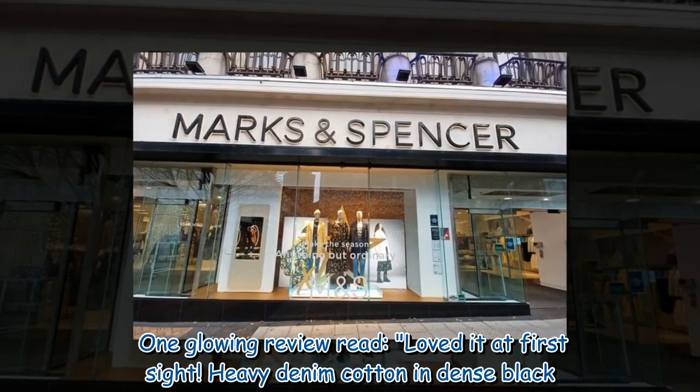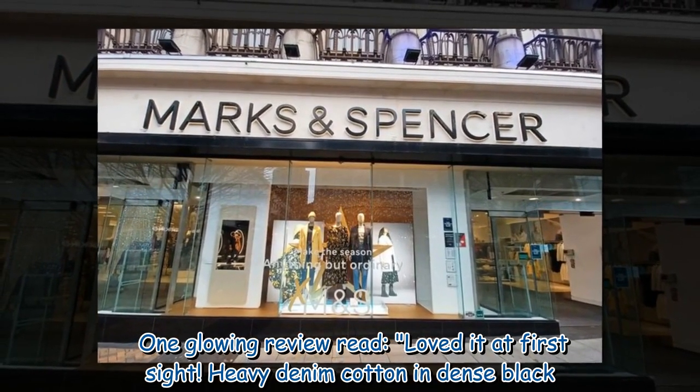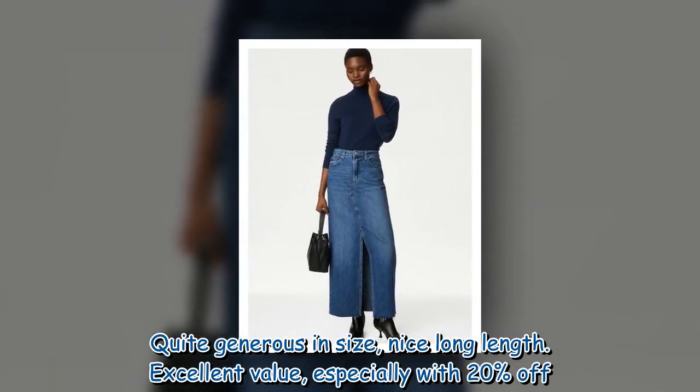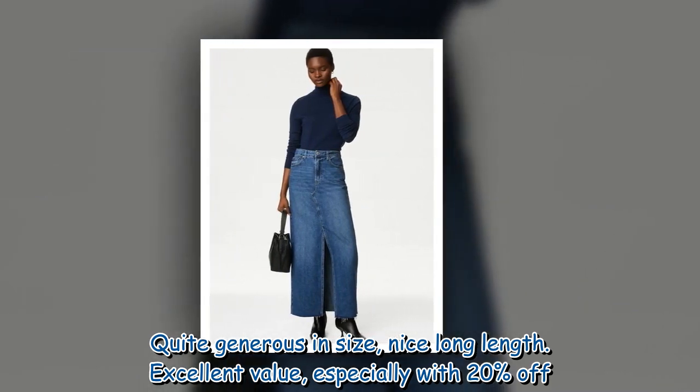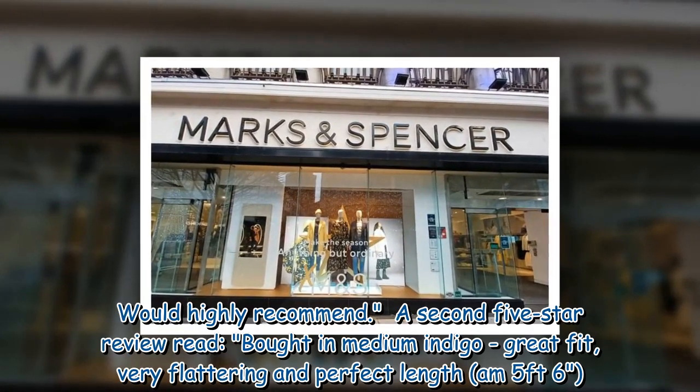One glowing review read: 'Loved it at first sight. Heavy denim cotton in dense black. Quite generous in size, nice long length. Excellent value, especially with 20% off. Would highly recommend.'